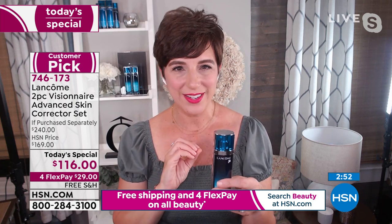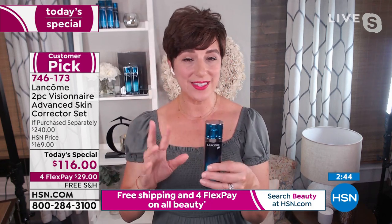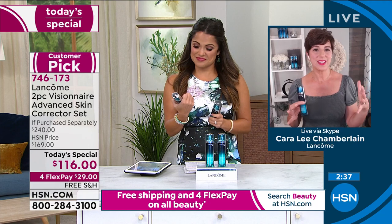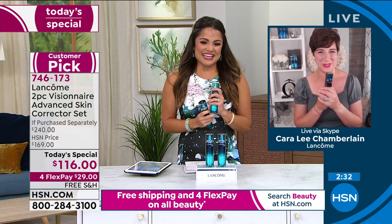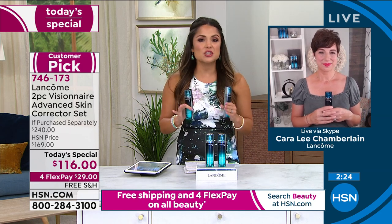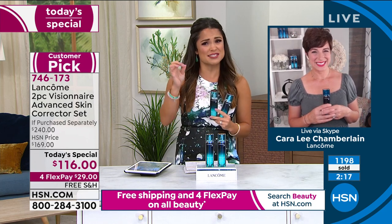You are going to see similar results in resurfacing and retexturizing your skin without any of the side effects. It's safe, it's gentle, but very effective. Use it once in the morning and once at night on clean skin, and you will see a visible difference. That's what makes this formula so unique and so different. It's called an Advanced Skin Corrector for a reason — it's not like anything else, not like a lotion or a serum. It's completely unique: a soft, creamy, hydrating experience, and seeing your skin transform is the cherry on top.